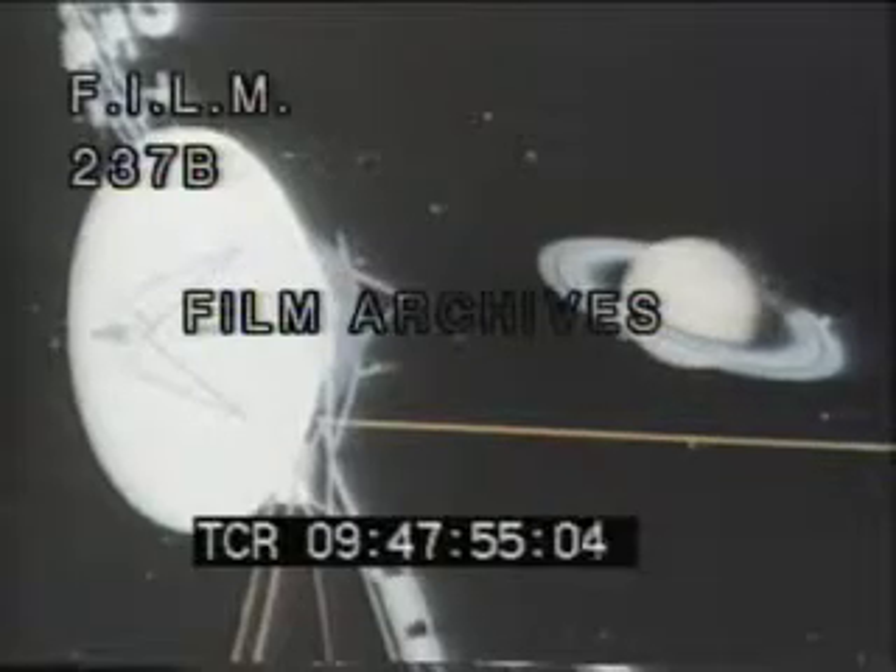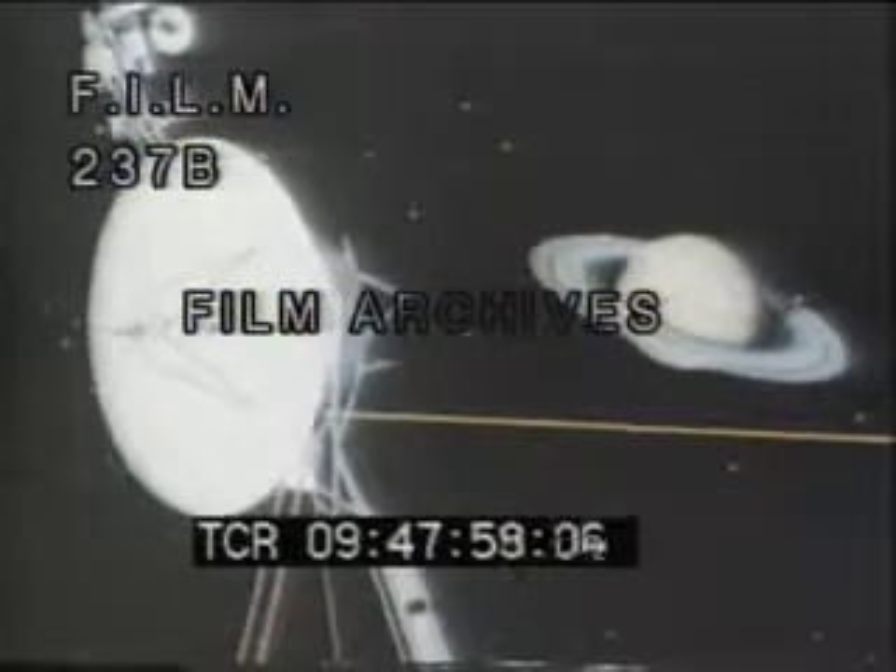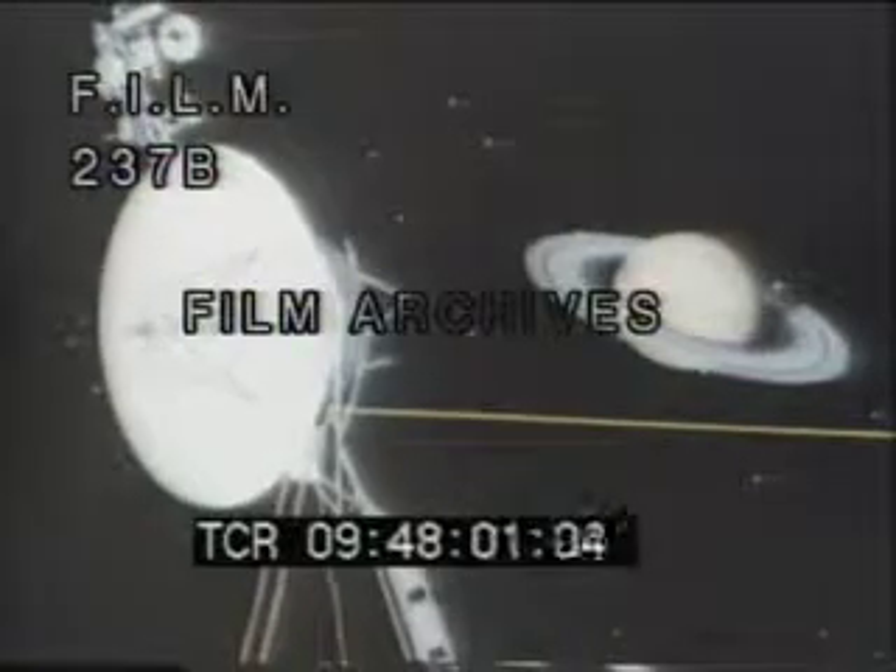The Voyager scientists had been saturated with surprises at Jupiter and they approached Saturn with cautious, open minds. In this computer-generated film, Voyager is shown as it arrives at Saturn after a journey from Earth of 4 years and a billion miles. The planet's rings are targeted for special study.